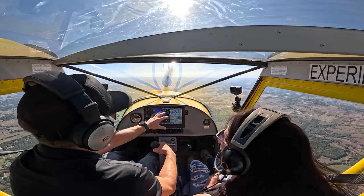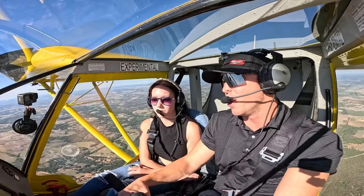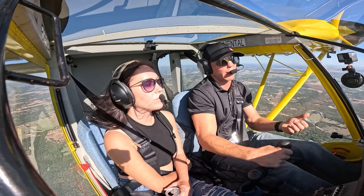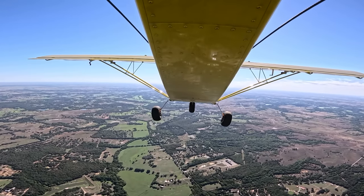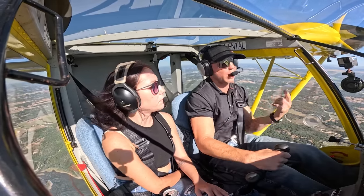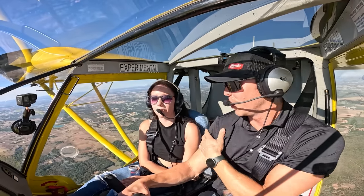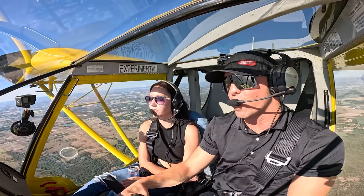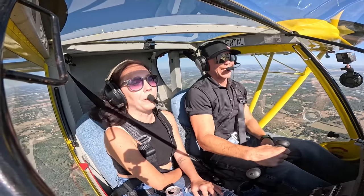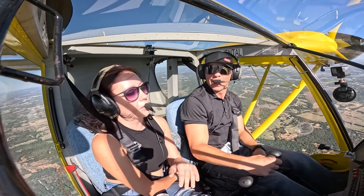I don't have a fuel flow meter yet, but I've got one I want to install so I know exactly what gallons per hour I'm getting. For now I've just been going off time and what I put in the plane — I'm getting around four gallons per hour on average. It holds 15 gallons per side, so 30 gallons usable. That's a lot of range for something getting four gallons per hour. It's probably a longer range than what you actually want to sit in it for.